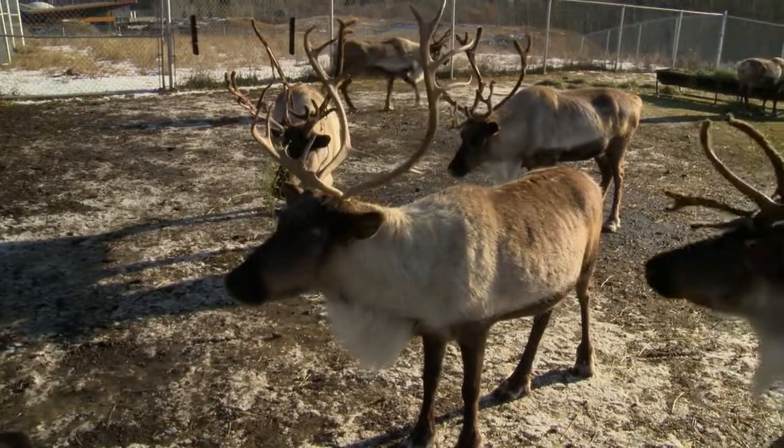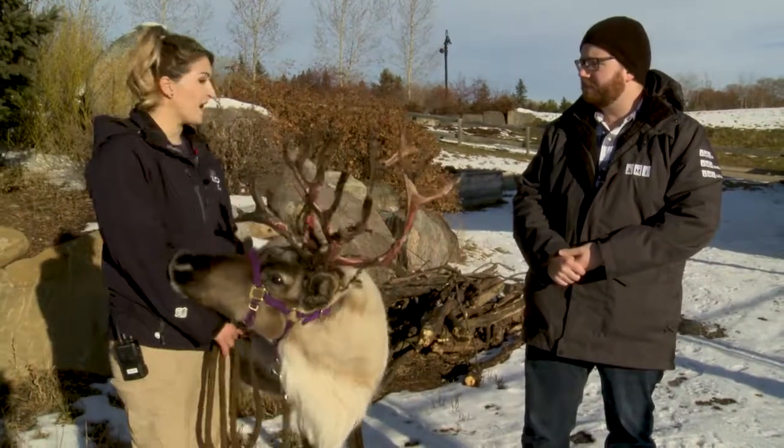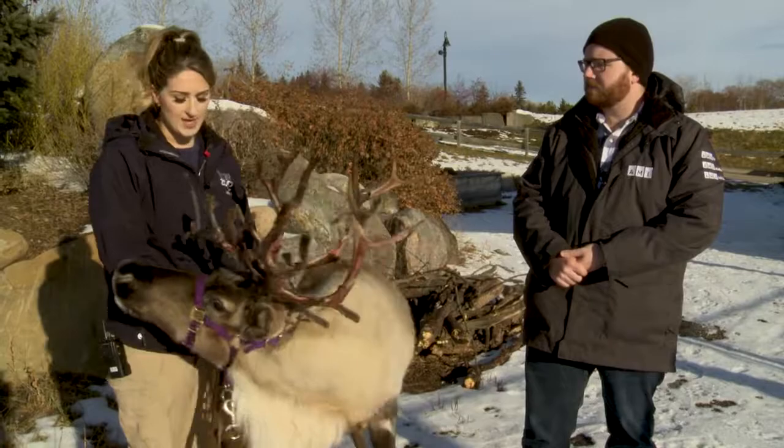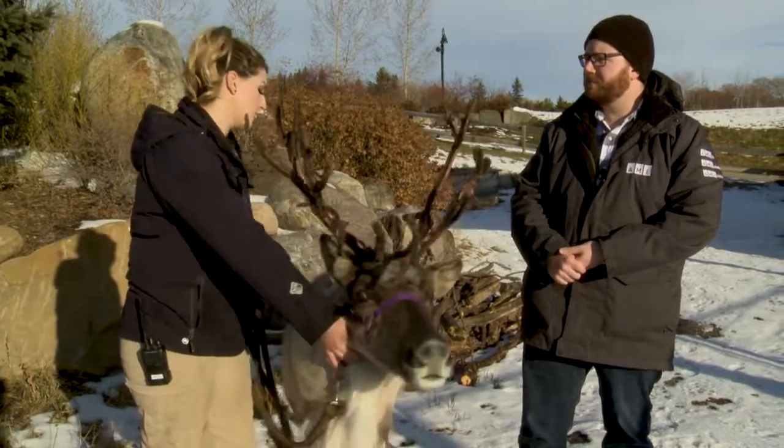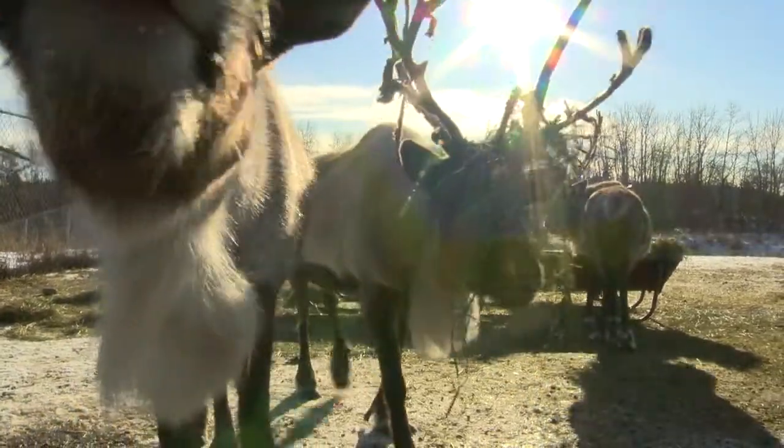And so what's the difference between a reindeer and a caribou? There isn't really any difference, aside from size. Because they've been semi-domesticated in northern Europe and Asia, they're a little bit smaller than caribou that you would find here, like in Jasper National Park.